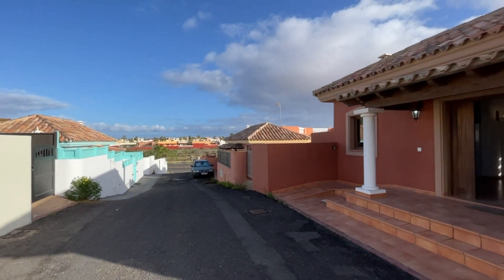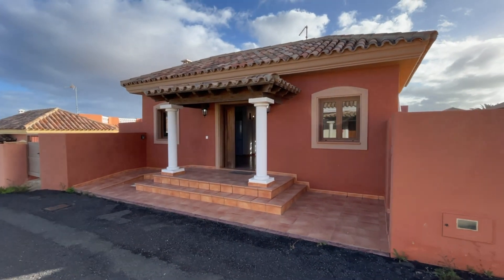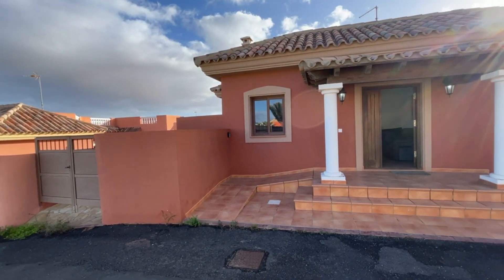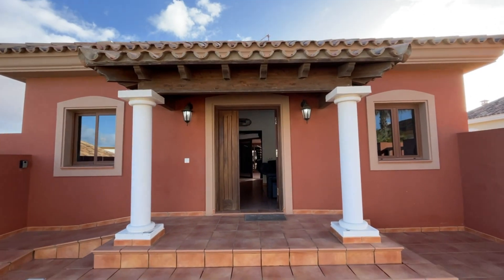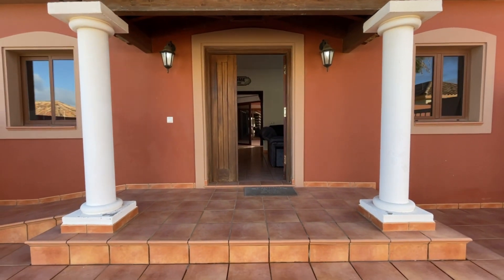Here we are outside on the approach — as you can see it's a large plot. There's your main entrance door, and on the left hand side you've got your own carport area. Even from here you can see beautiful entrance tile work on the roofs, concrete, and this lovely wooden pergola coming into the property.